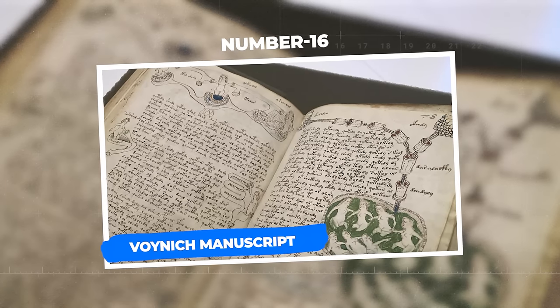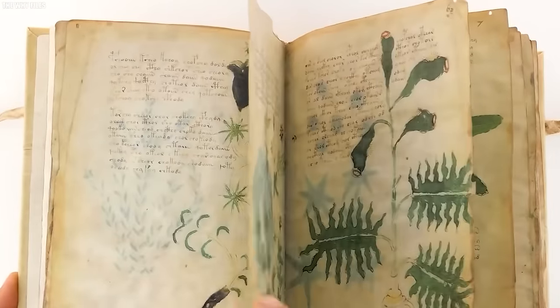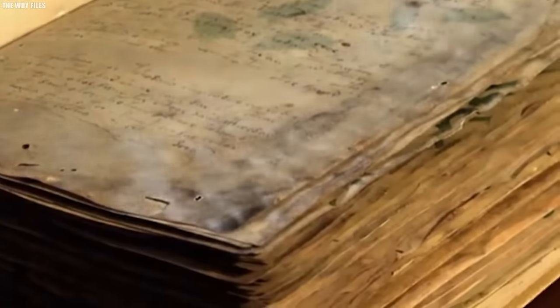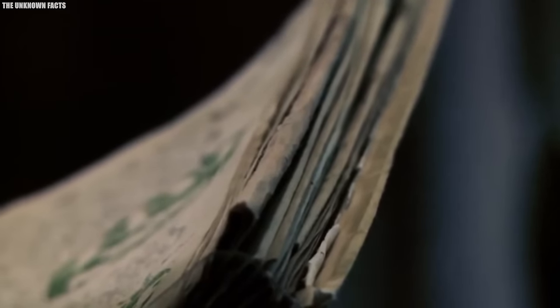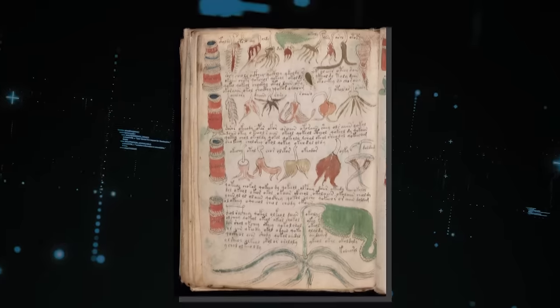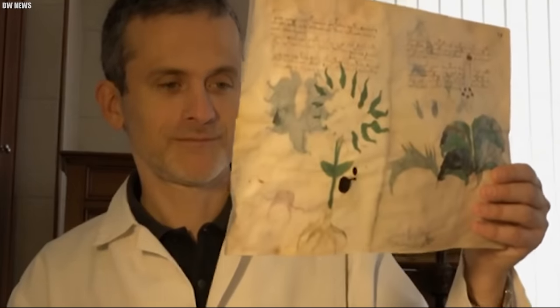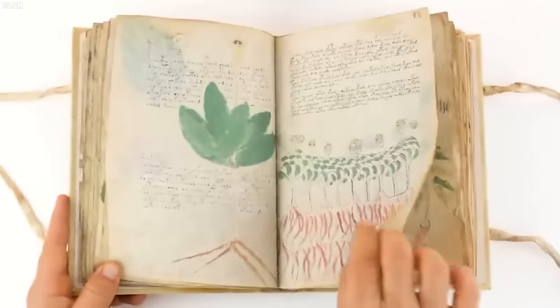Number 16: Voynich Manuscript. The Voynich Manuscript is an enigmatic and mysterious artifact that has baffled scholars, linguists, and cryptographers for centuries. This ancient book, believed to have been written in the early 15th century, contains 240 pages of beautifully illustrated but completely unreadable text. The manuscript's pages are adorned with intricate botanical drawings of plants that don't correspond to any known species, along with celestial diagrams and mysterious human-like figures bathing in bizarre pools. The script used consists of an entirely unique set of characters and symbols that have never been deciphered.